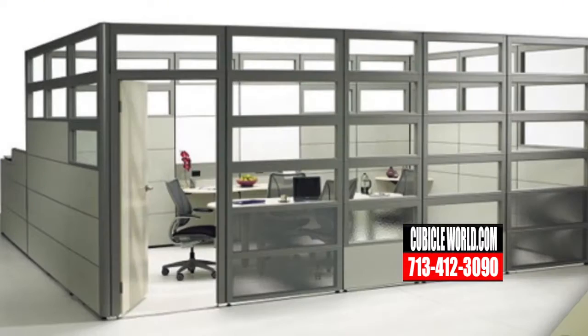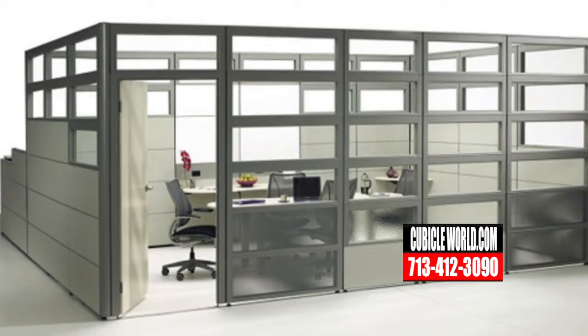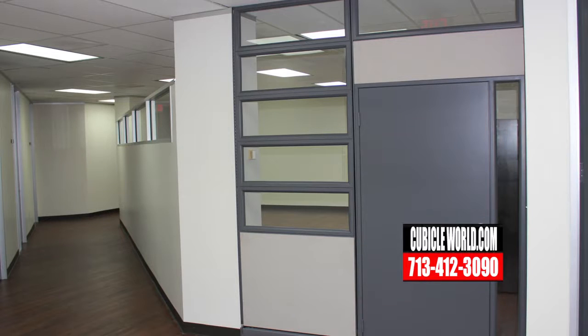Some customers want privacy but at the same time want the open concept. Do you offer glass cubicles? Yes, we can definitely do a glass cubicle — even a full glass cubicle. I'm actually going to be installing that in my own office at my manufacturing facility. You can have a full glass cubicle with a door, put frosting on it for more privacy, or leave it clear for an open concept.